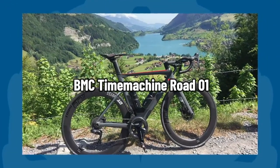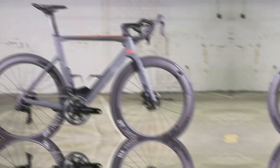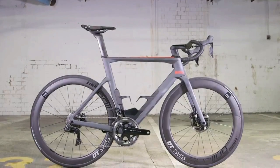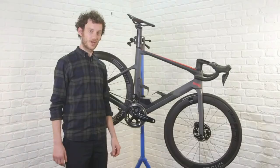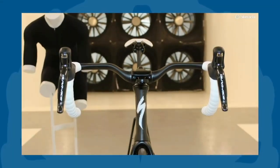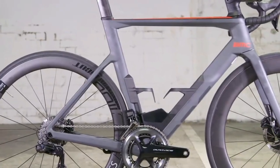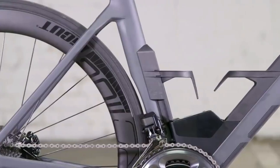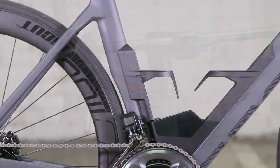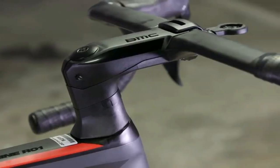BMC Time Machine Road 01. The BMC Time Machine Road 01 Three is the entry-level model of the aero road bike produced by the Swiss company. Initially released in mid-2018, it is touted as BMC's quickest road frameset due to its carefully fitted elements and emphasis on speed and stability. Despite tests showing it can slice through the air with surprising ease, its slow steering and stiff suspension make it an unpleasant ride on rocky and winding roads. The BMC Time Machine Road 01 Three is not an easy sell given its heavy weight and high price in less forgiving regions.